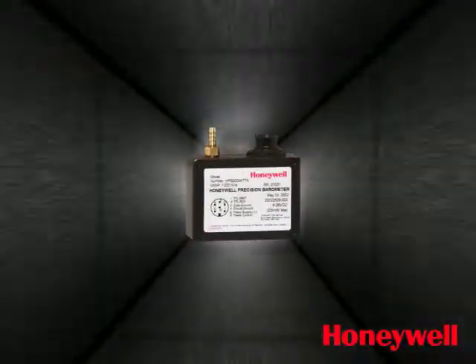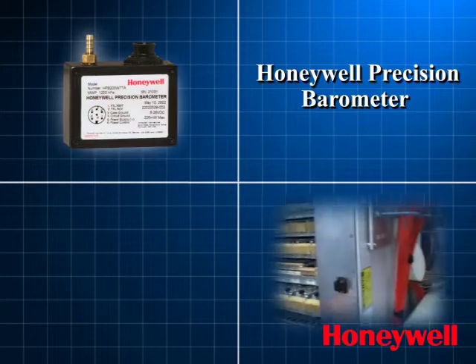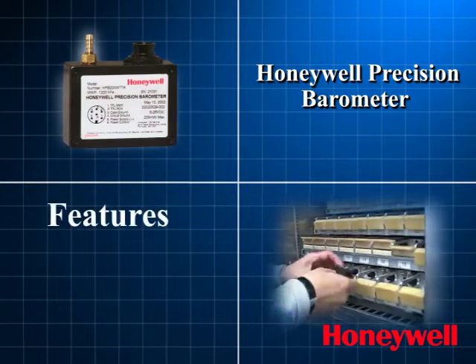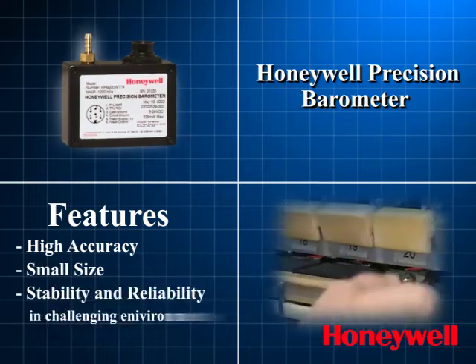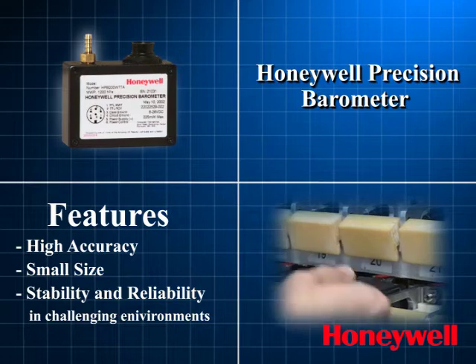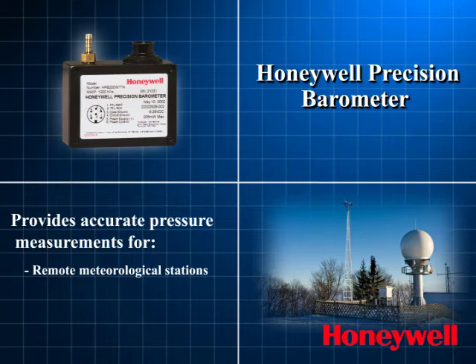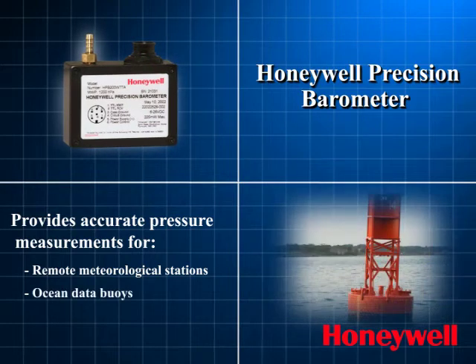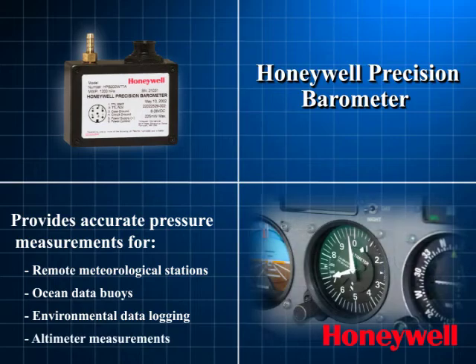The Honeywell Precision Barometer provides accurate and stable barometric pressure measurements. Notable features of the HPV are its high accuracy, small size, stability, and reliability in challenging environments. This is one tough little barometer. Applications include barometric pressure measurements for remote meteorological stations, ocean data buoys, environmental data logging, and altimeter measurements.